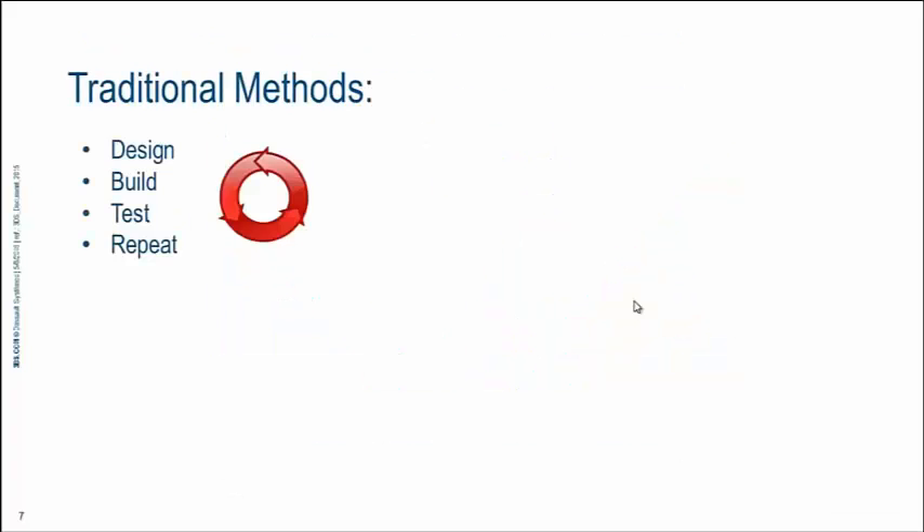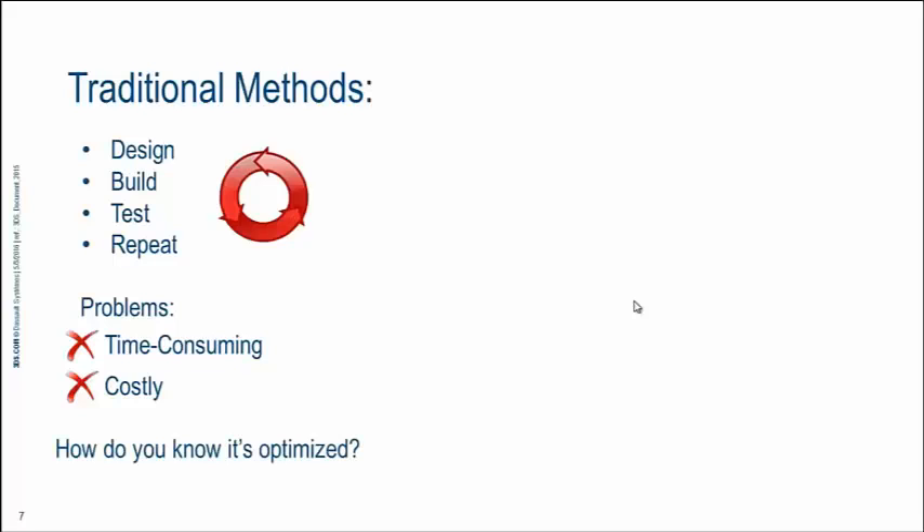Traditionally, the model looks like this: you design packaging, build a prototype, test that prototype, understand its strengths and weaknesses, and repeat the process with an updated design — continually until you feel you've put your best foot forward. There are a couple of problems with this method. One, it's time-consuming, and with global competition on the rise, speed to market is more critical than ever. It's also costly, not just in terms of building and testing prototypes, but the cost of having engineers on a project longer and perhaps not working on other innovative projects. And how do you know that package is truly optimized?